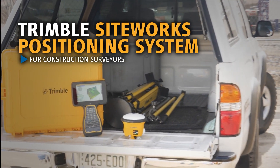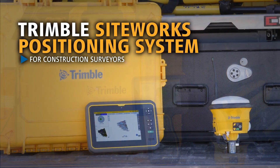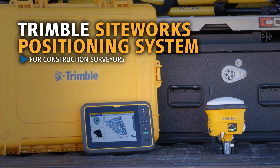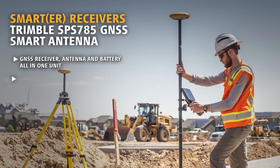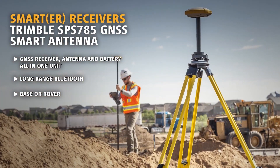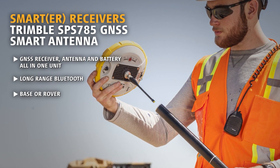Trimble Siteworks was engineered from the ground up for modern construction surveying, so you stay competitive and are positioned to profit from the 3D construction site. The SPS-785 features Trimble quality and accuracy priced for a faster return on investment, with an inside-the-rod antenna for maximum protection and reliability.